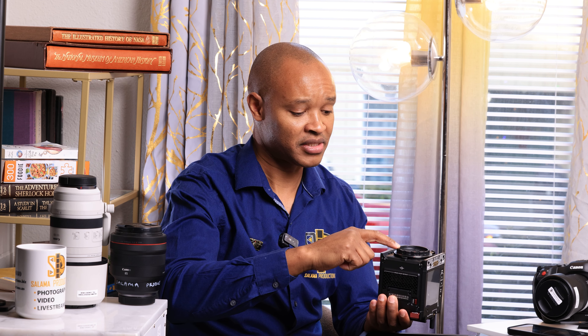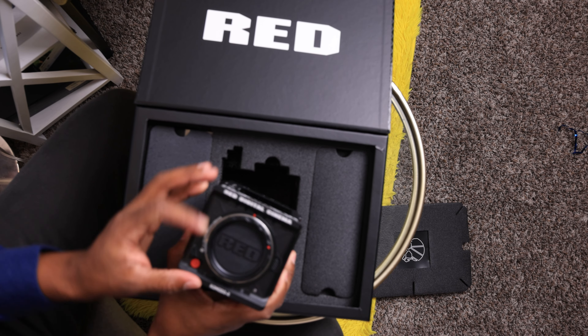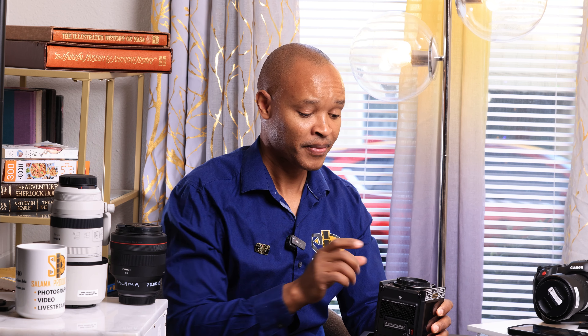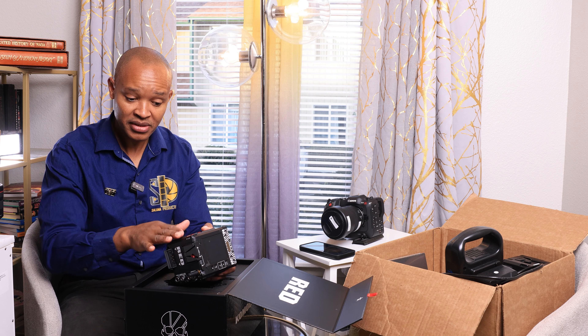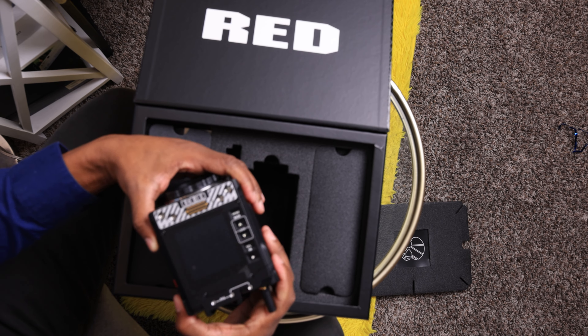Reason number three: it uses RF lenses, and I already own a ton of them. It's an easy transition because this mount is RF with an RF locking mechanism — so my lenses will be firm and solid on this body. The other thing is the media — it uses the same CF Express cards as my Canon R5s, and it handles high frame rates at much better quality.